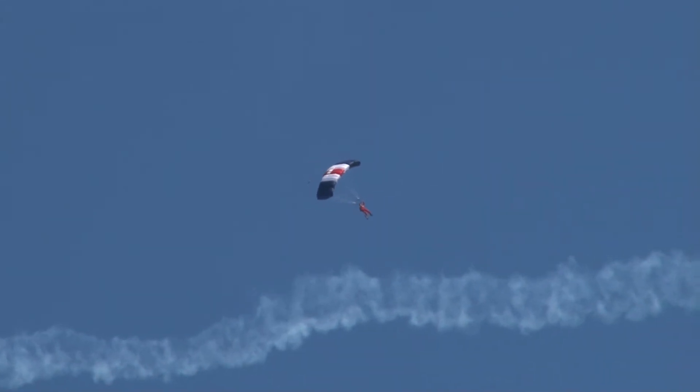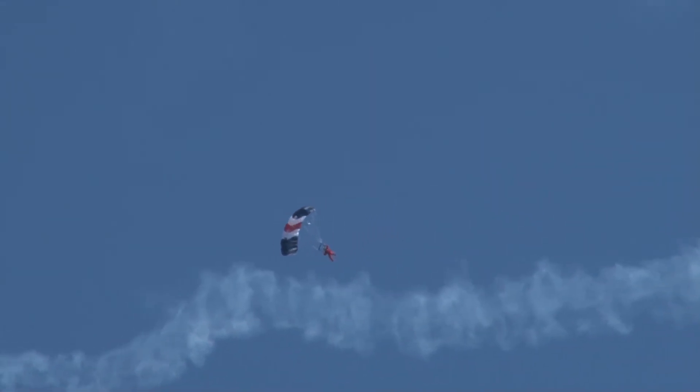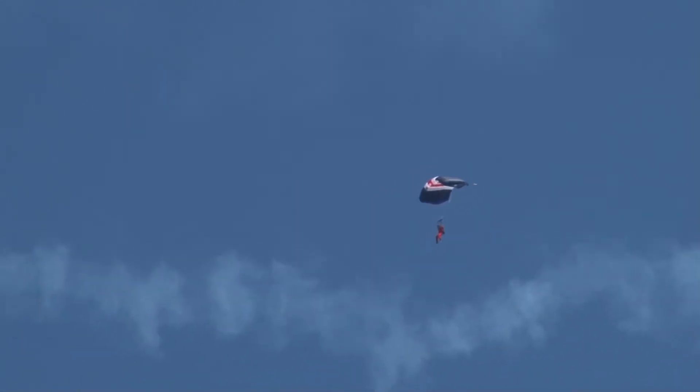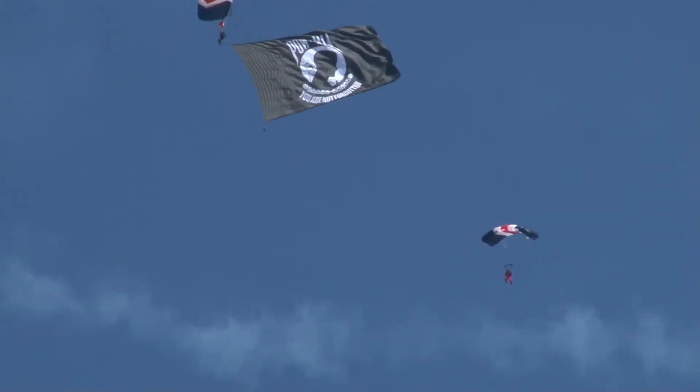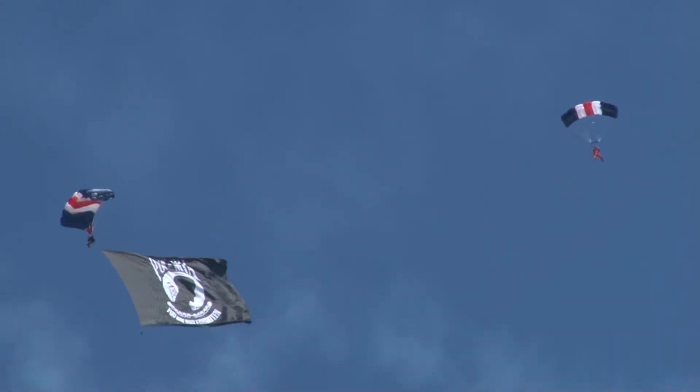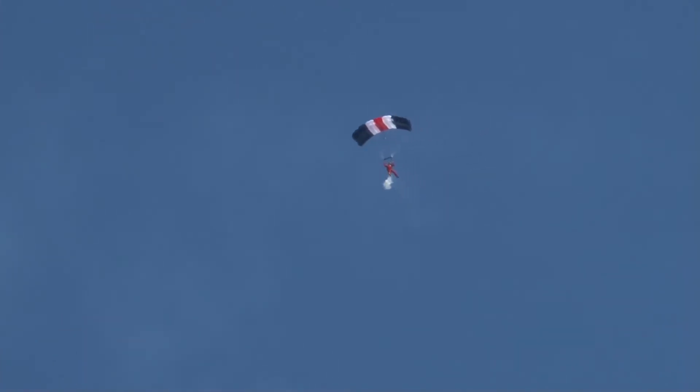There's the POW-MIA flag with Paul McCallum.